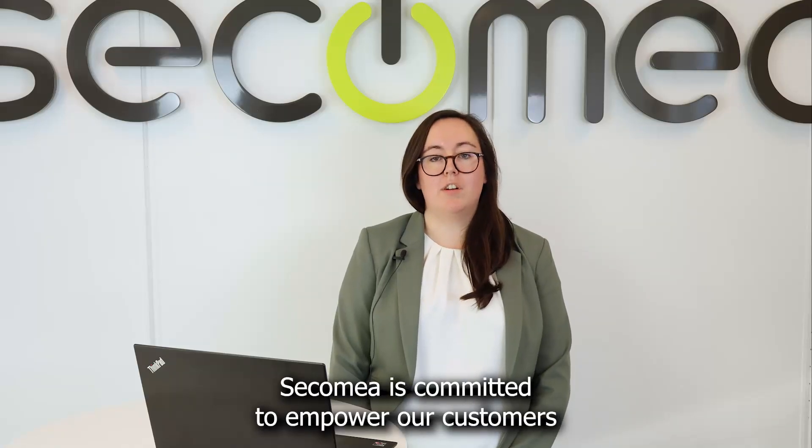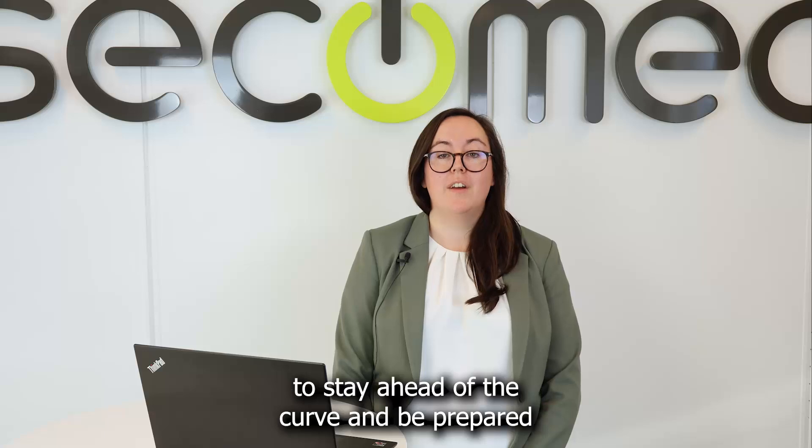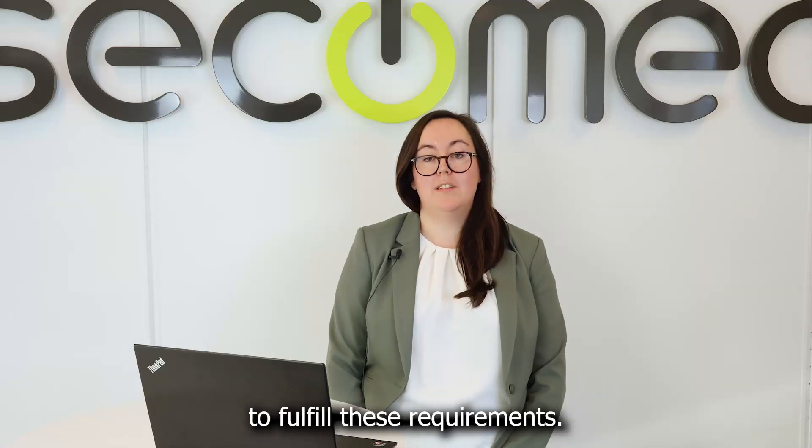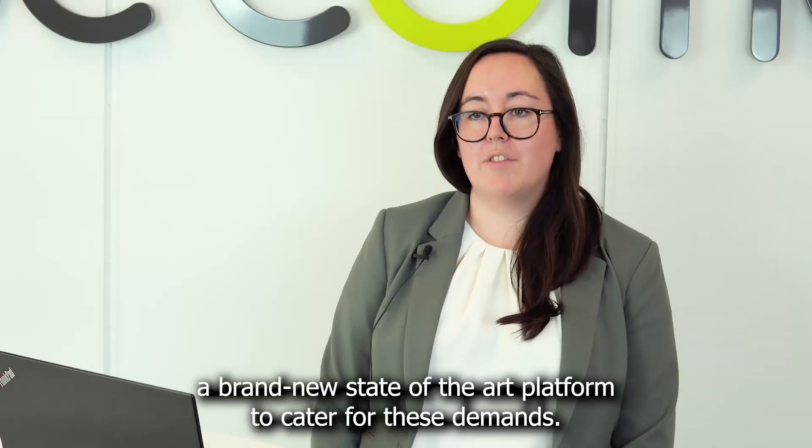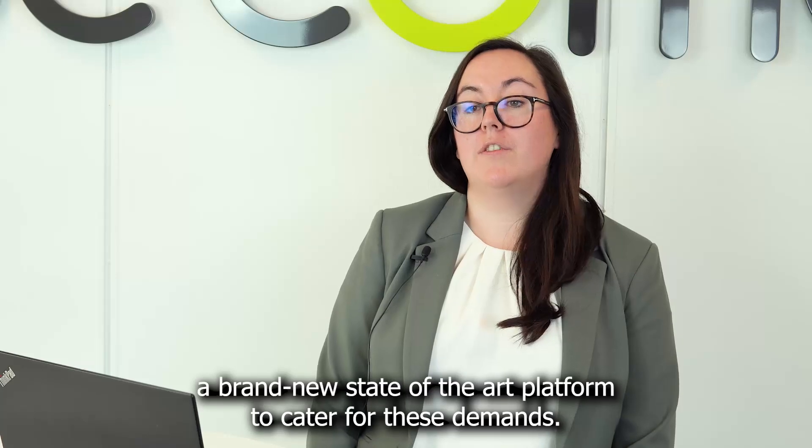Sekomea is committed to empower our customers to stay ahead of the curve and be prepared to fulfill these requirements. I'm proud to announce that we have launched Sekomea Prime, a brand new state-of-the-art platform to cater for these demands.